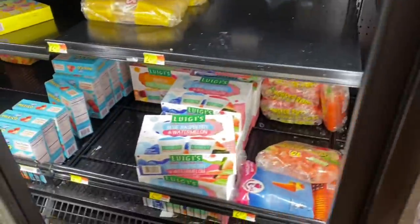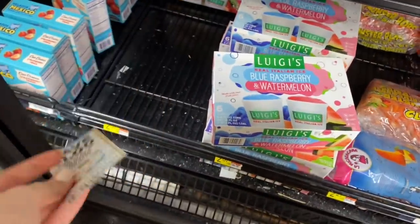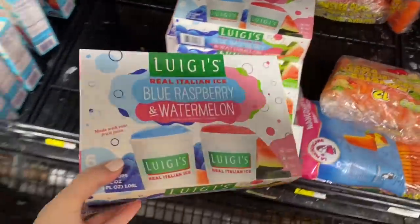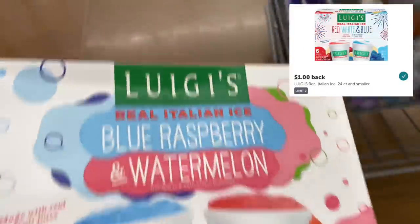Next up, we grab Luigi's Italian Ice for $2.87. I have a $1 coupon from the 7-11 Save insert, so we pay $1.87, get back $1 on Ibotta, making this box only $0.87.